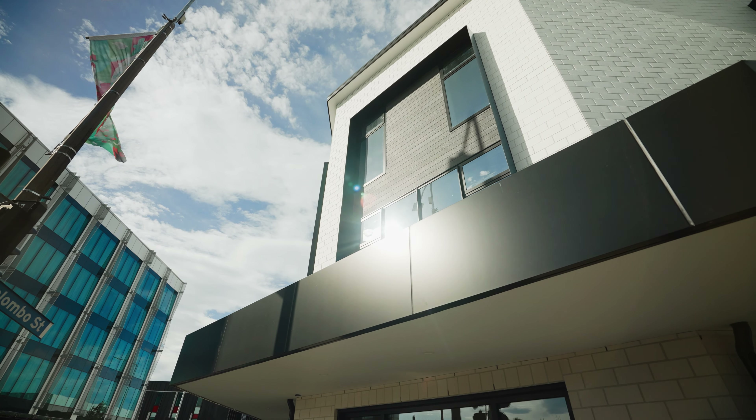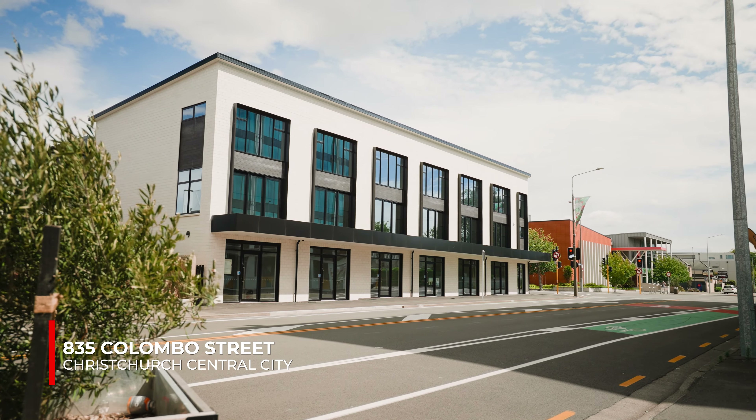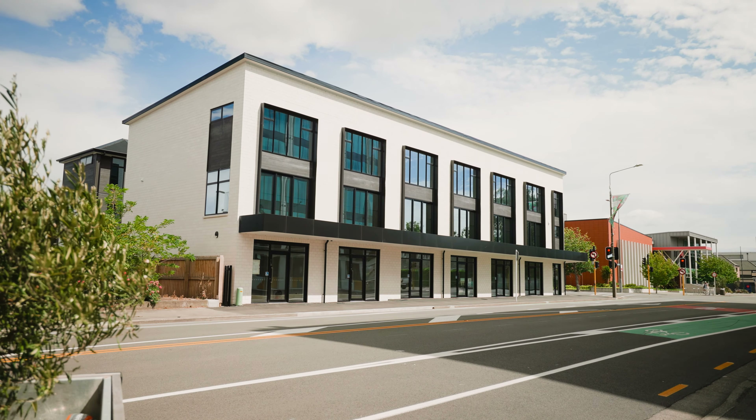Hi, Kim here. I'm super excited to share Williams Corporation's latest completed project. Welcome to 835 Colombo Street, the perfect Christchurch Central City location where you can work, live and play.